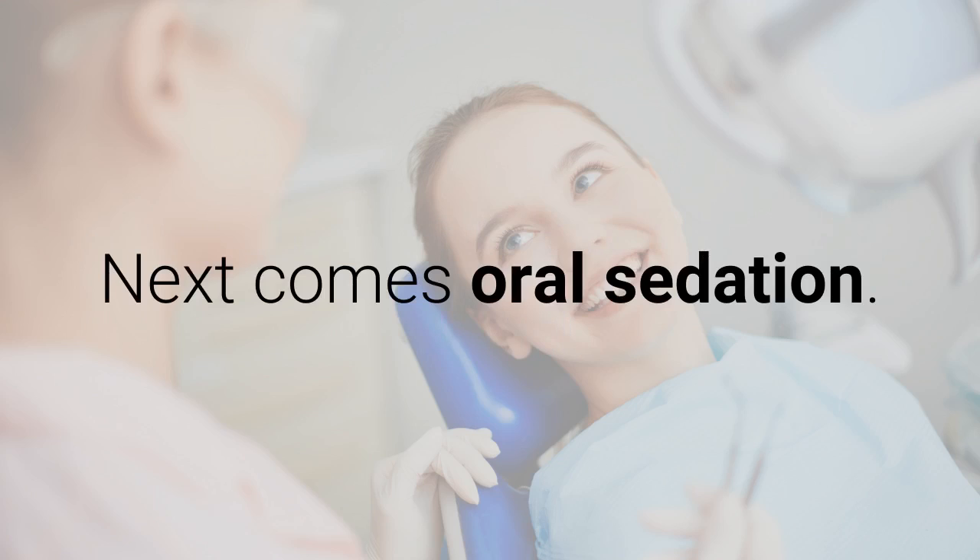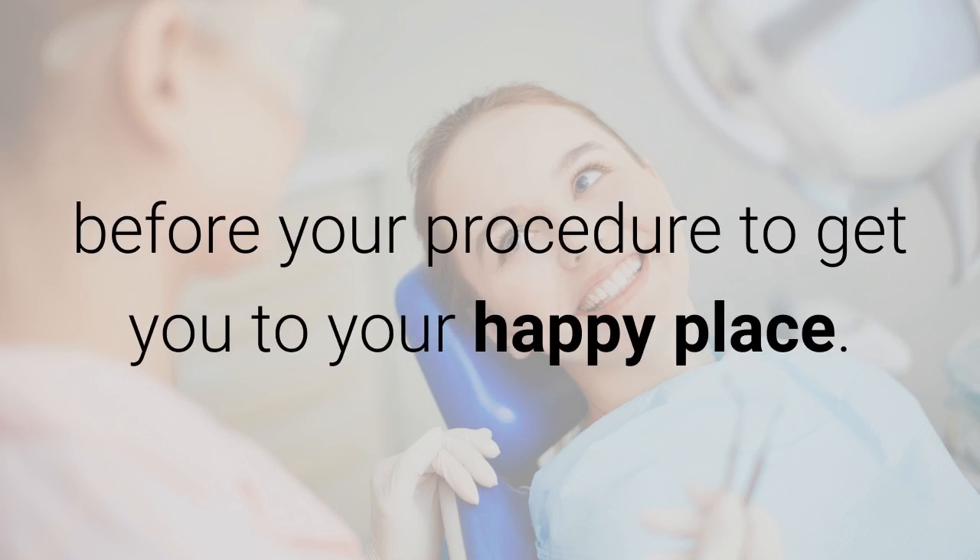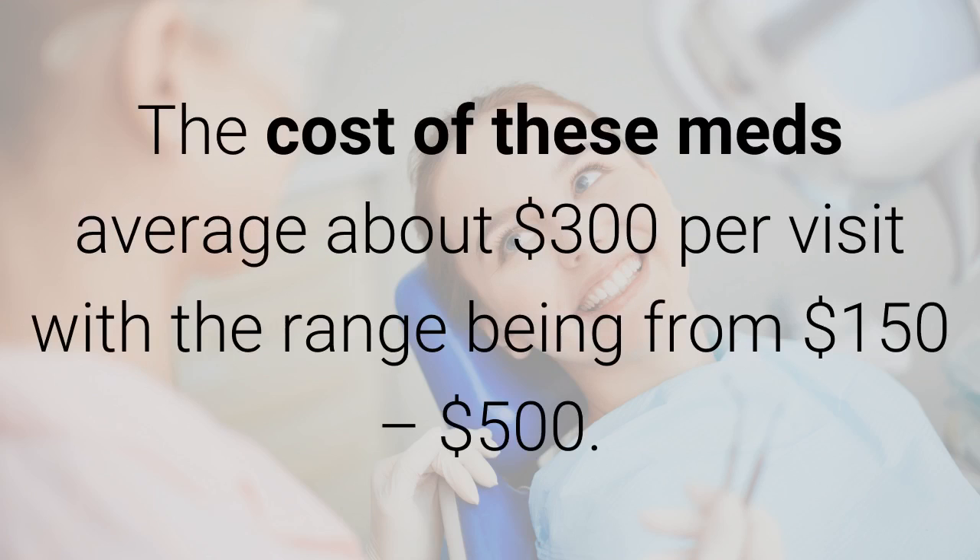Next comes oral sedation. This is where the dentist will have you take a pill before your procedure to get you in your happy place. The cost of these meds averages about $300 per visit, with the range being from about $150 to $500.